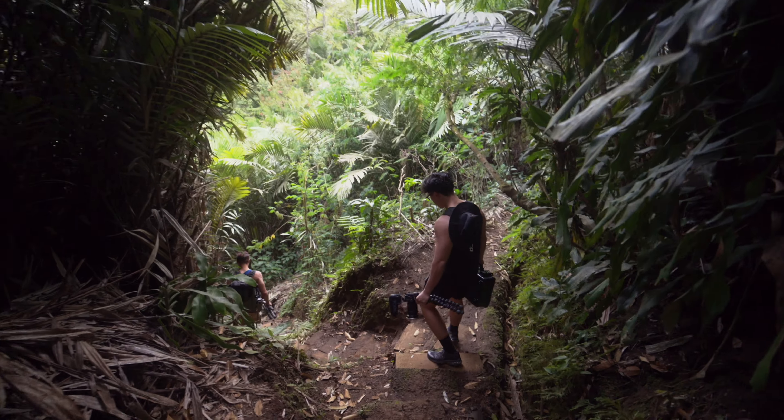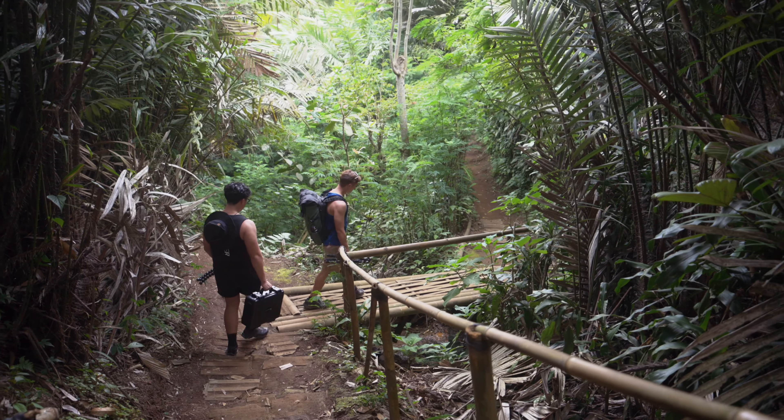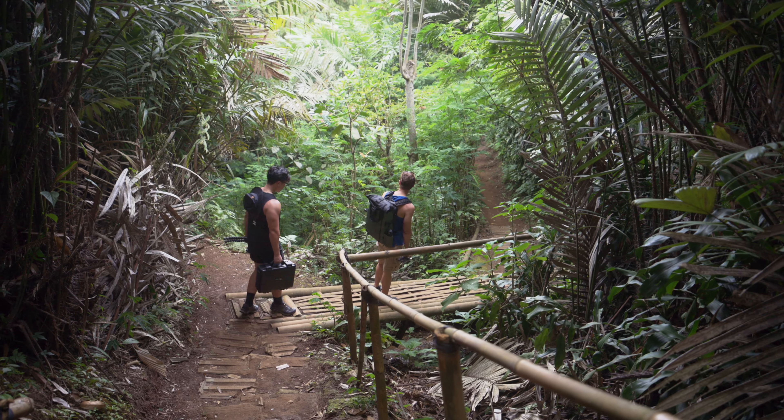After driving for a few hours, we find ourselves at Koban Sea Tree, a location where we can photograph a beautiful waterfall.